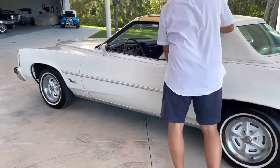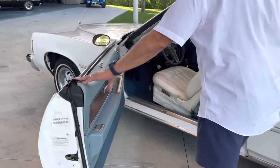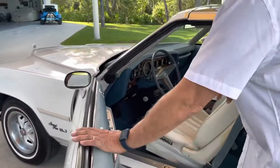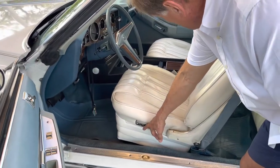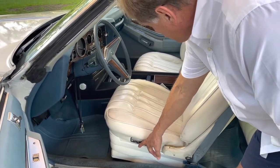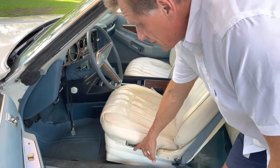Real cool dashboard — probably one of the more modern ones back in the day. Power seat that works, which is kind of nice. She's got buckets with the console and she has a radio tuned suspension. Just a really cool car.